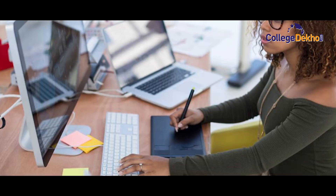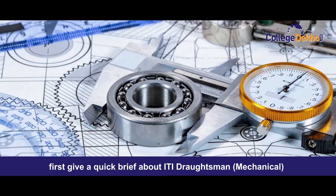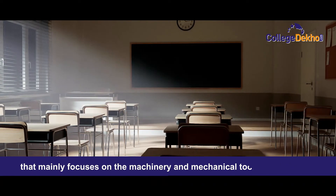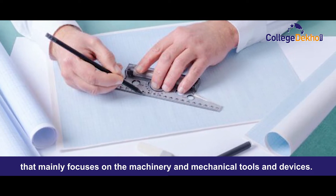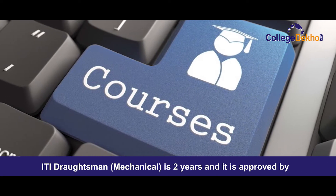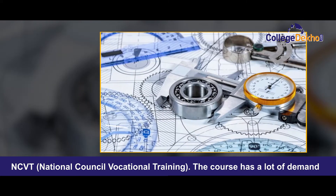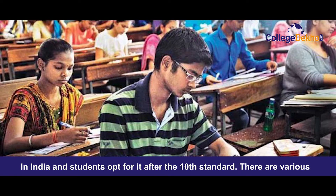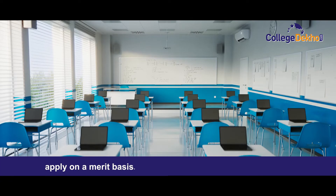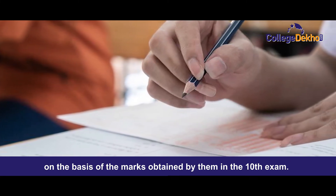About ITI Draftsmen mechanical — before we know the details, let me first give a quick brief. ITI Draftsmen mechanical course is basically about mechanical drawing that mainly focuses on machinery, mechanical tools, and devices. ITI is the best forum to learn vocational skills. The course duration is two years and it is approved by NCVT, National Council for Vocational Training. The course has a lot of demand in India and students opt for it after 10th standard. Various institutions in India offer admission on a merit basis, and students can apply based on marks obtained in the 10th exam.